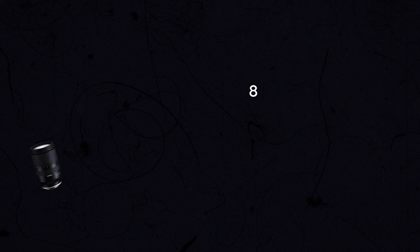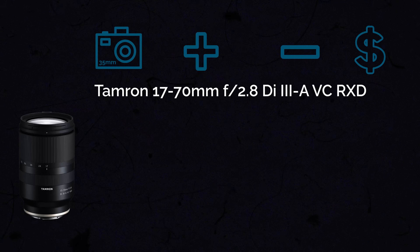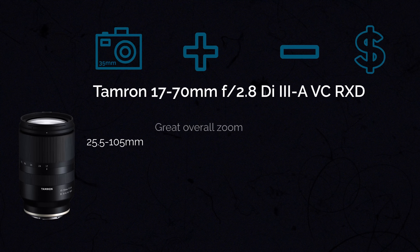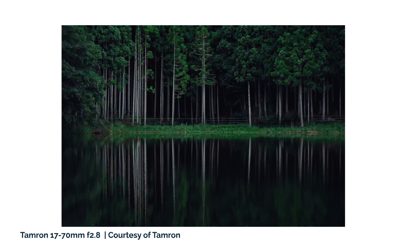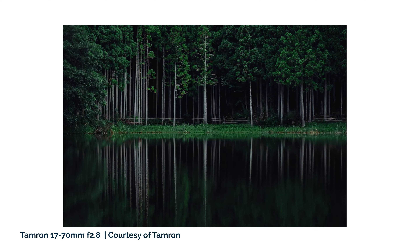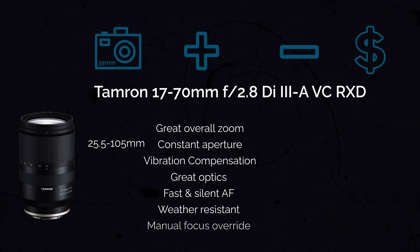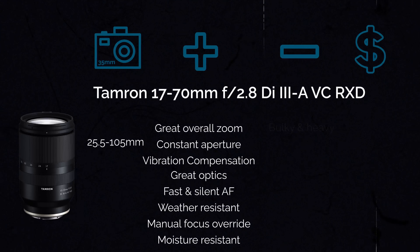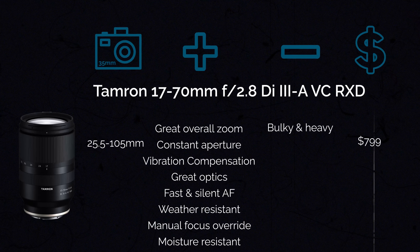The next lens is the Tamron 17-70mm f2.8, which gives you a little bit more zoom range — a full-frame angle of view of about 25.5-105mm. It also has a constant aperture of f2.8 throughout the entire zoom range. A really good feature is Tamron's VC (Vibration Compensation), which is their name for optical image stabilization. This lens has great optics, very fast and silent autofocus, is weather-resistant, has full-time manual focus override, and a built-in moisture-resistant, dust and splash proof construction. The only con is that it's a little bulkier and heavier. It comes at about $799, which is not bad keeping in mind all the features.